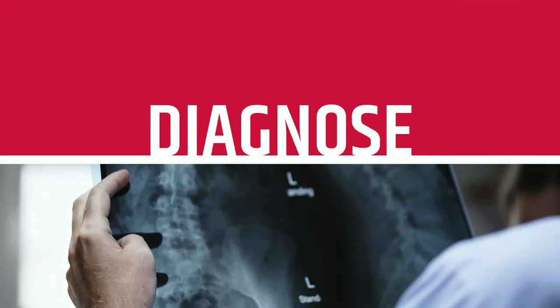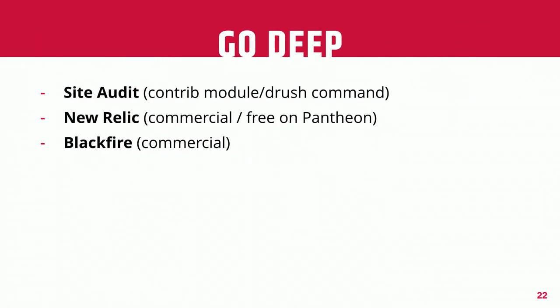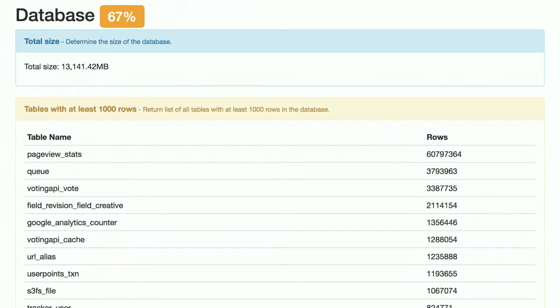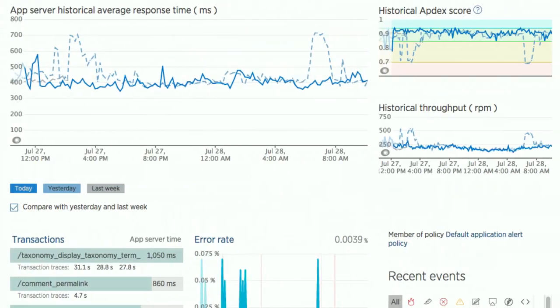Now that we've got some data, let's analyze it and figure out what we need to change. For page load, the first byte is often the key metric. If you need to do a deeper dive to understand where to optimize, tools like Site Audit — which is a Drush command in D7 and a module in D8 — will spit out a nice report with lots of recommendations around caching settings, best practices, how your blocks are set up, database health, which modules you're using, and so on.